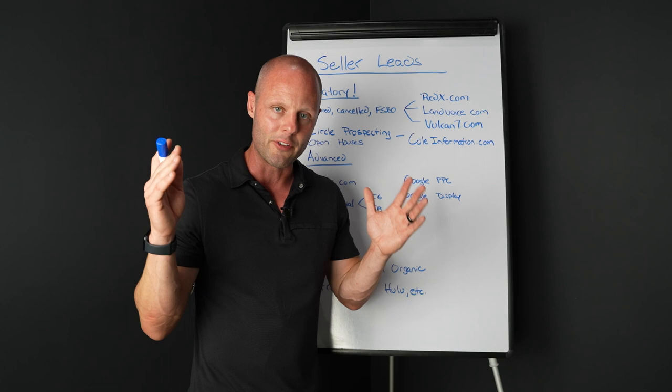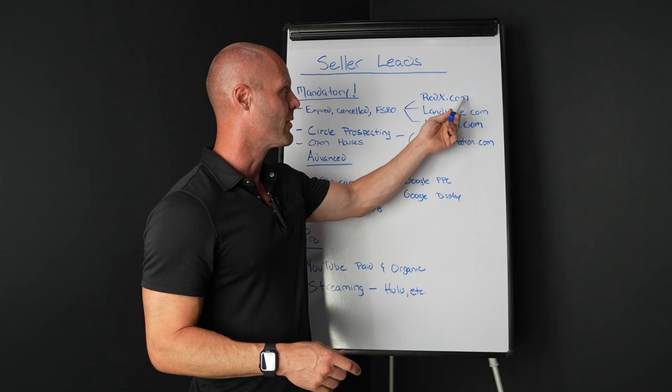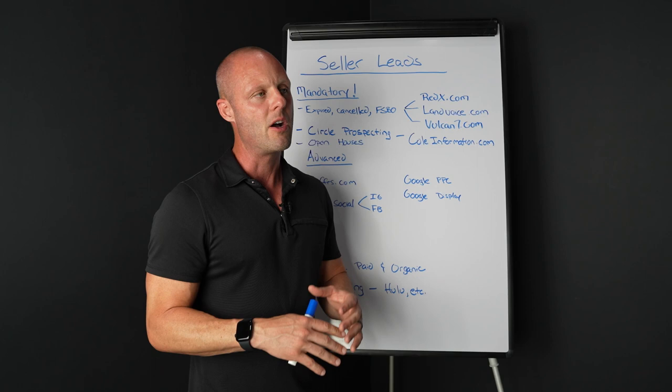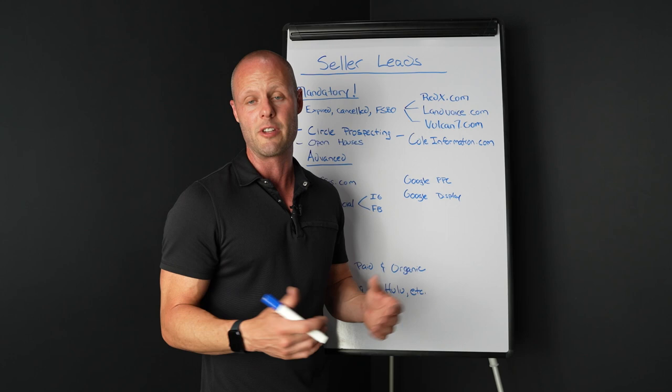This is not a paid testimony — these are services I actually use and pay for. RedX.com — I like the data, the interface is very easy to use, a lot of good data, though it is limited in some MLSs. Landvoice and Vulcan 7 are the others I've had a lot of success with — very similar data. You'll get emails, phone numbers, property addresses, see if it's been relisted or not. They do scrub against the do-not-call list.